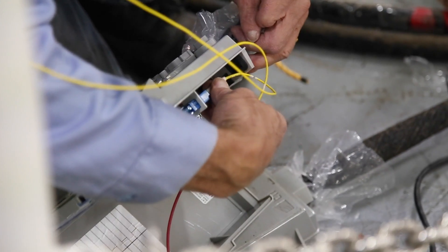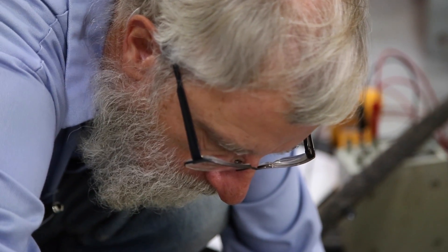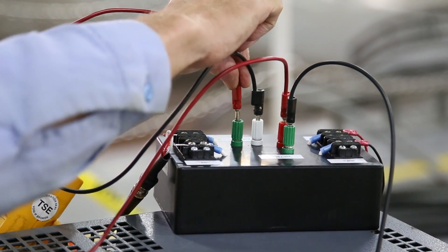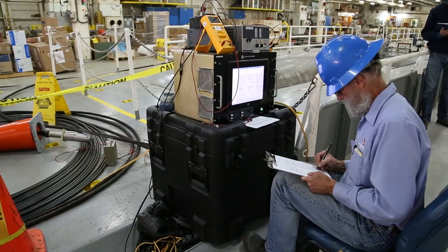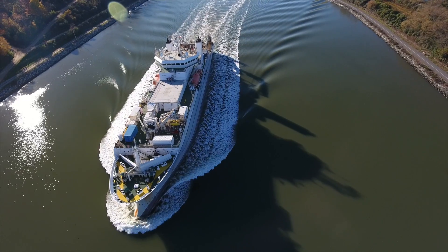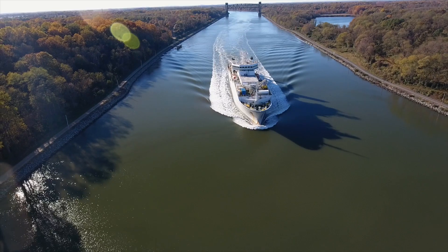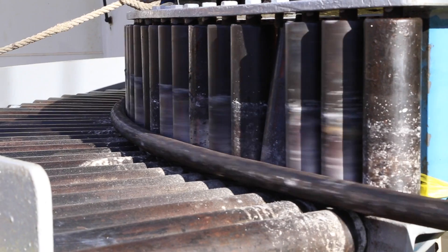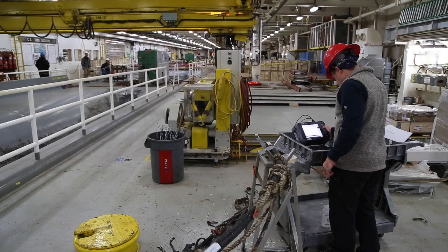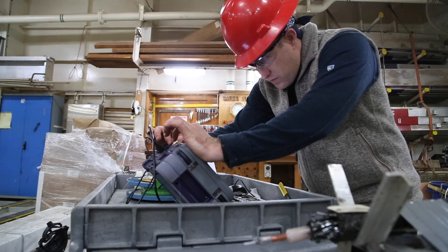The system is tested at every logistical point along the way. It's tested in California where it's manufactured. It's tested again on the ship at Baltimore. And then we transit to the cable factory in Portsmouth, where we have 120 kilometres of cable integrated into the system, and then it's tested again.